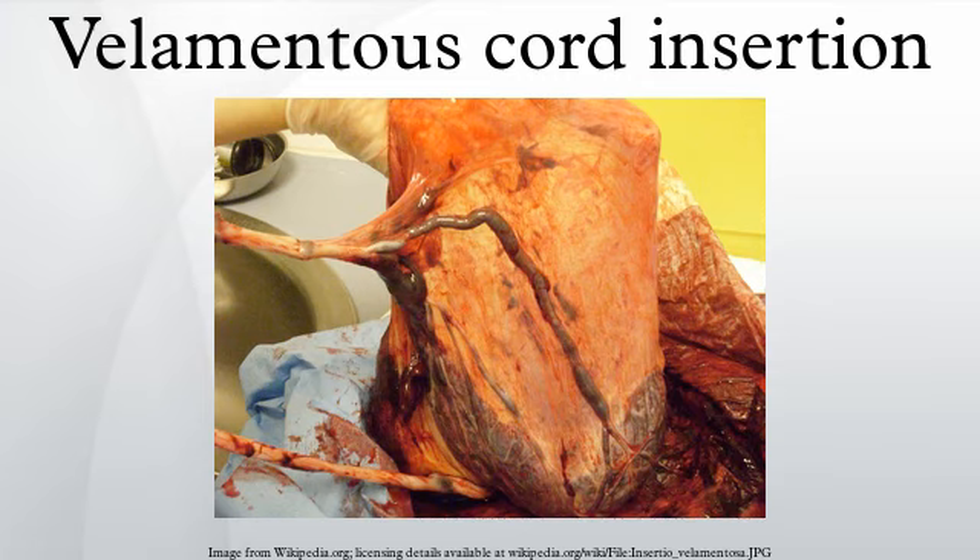Velamentous cord insertion is an abnormal condition during pregnancy. Normally, the umbilical cord inserts into the middle of the placenta as it develops. In velamentous cord insertion, the umbilical cord inserts into the fetal membranes, then travels within the membranes to the placenta.